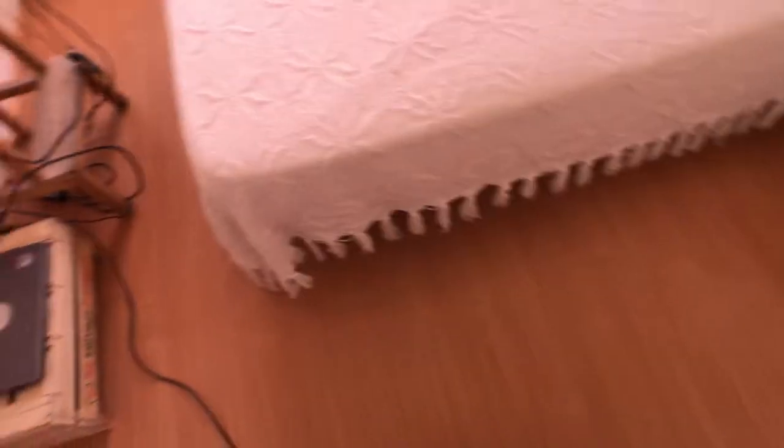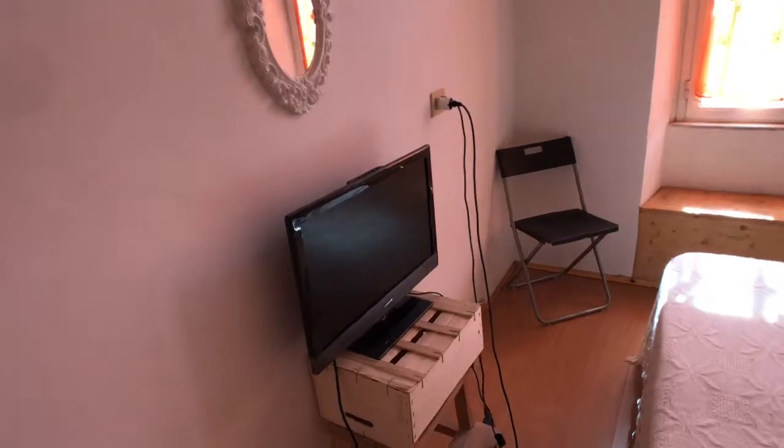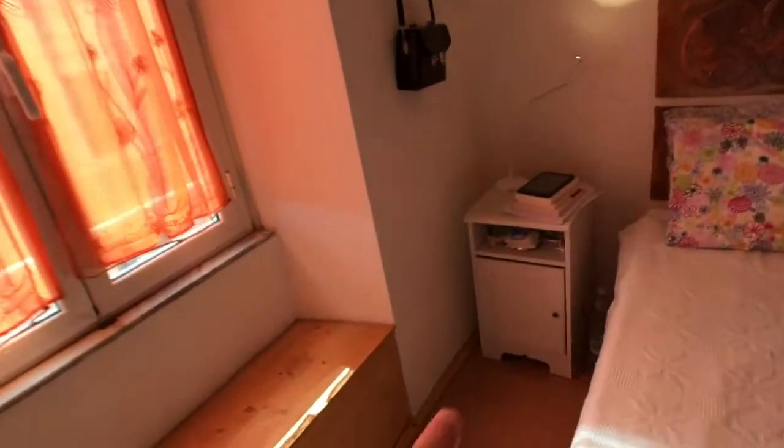You have the double bed here, the floor is parquet, you have a TV, a little mirror, and a wardrobe where you can hang your clothes. There are two little drawers here, and two bedside tables — one on each side. You also have an AC unit.